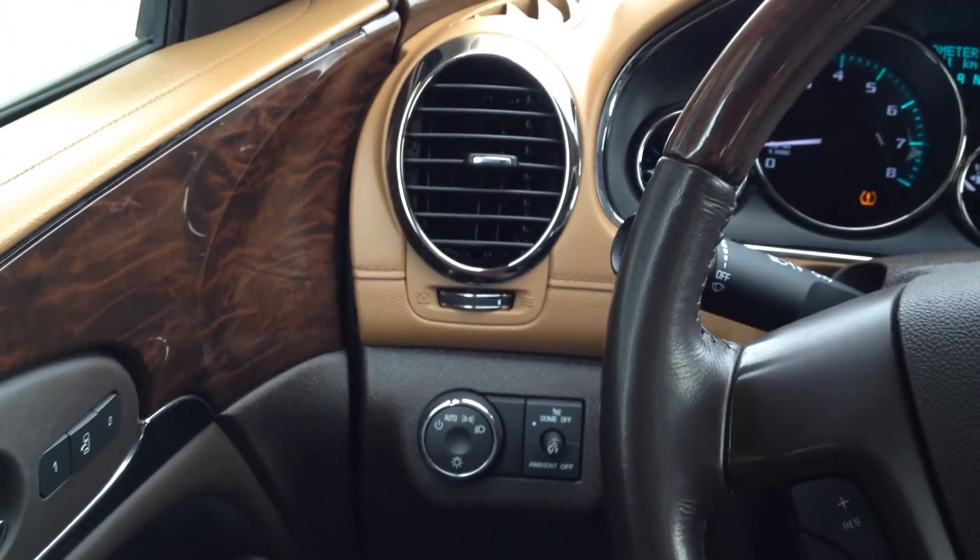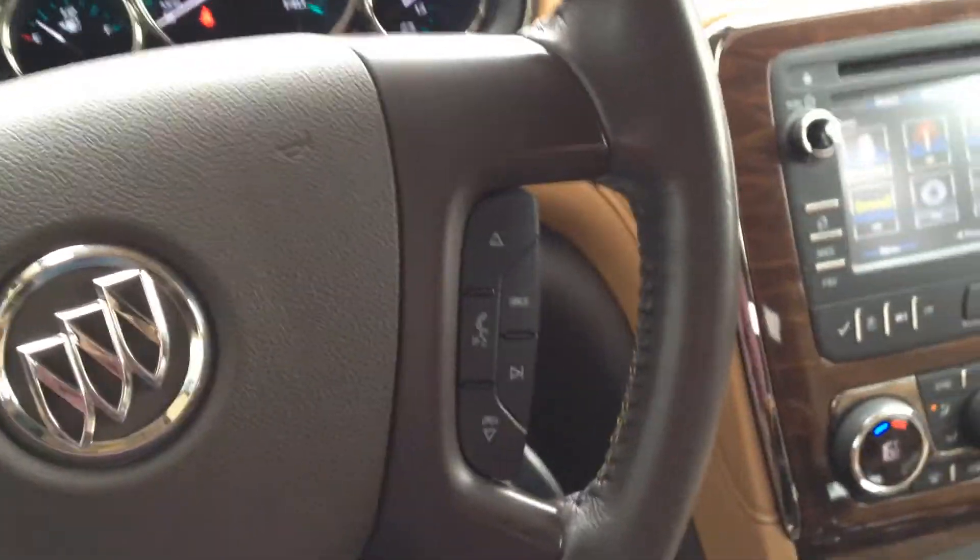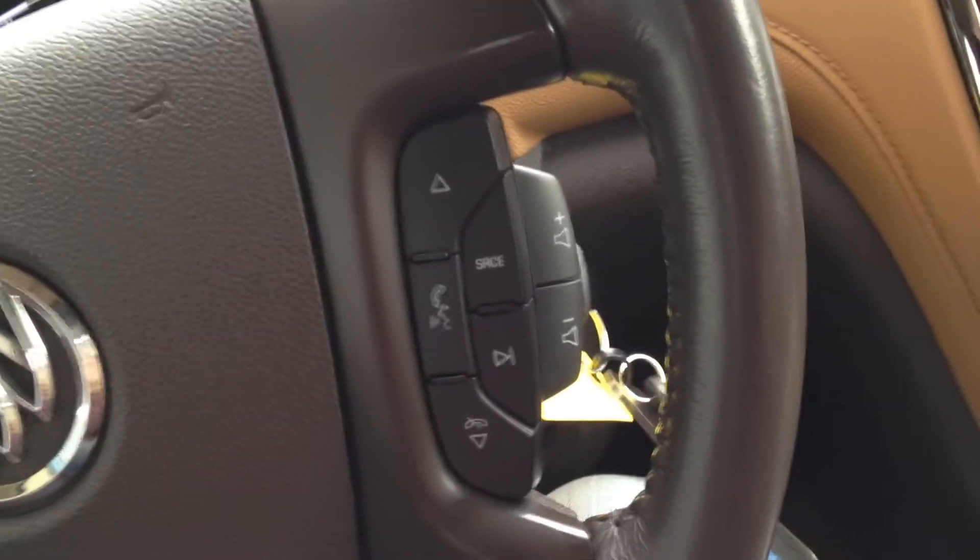Automatic headlights on the left of the dash here. On the left-hand side of the steering wheel we have our cruise control options, and on the right-hand side of the steering wheel we have our audio controls, including volume down there at the bottom.